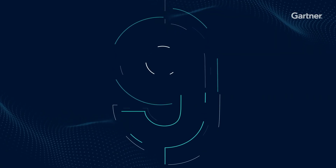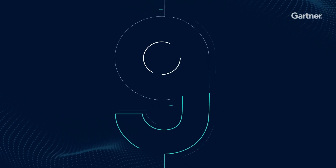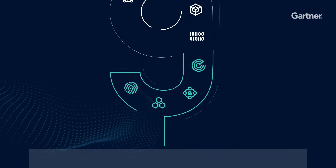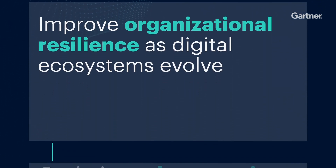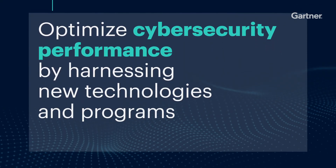The Gartner top trends in cybersecurity for 2024 found that successful security and risk management leaders are focusing on nine practices to achieve two key goals: to improve their organizational resilience as digital systems evolve, and to optimize cybersecurity performance by harnessing new technologies and programs. Today, we'll talk about four of the Gartner top security trends for 2024.